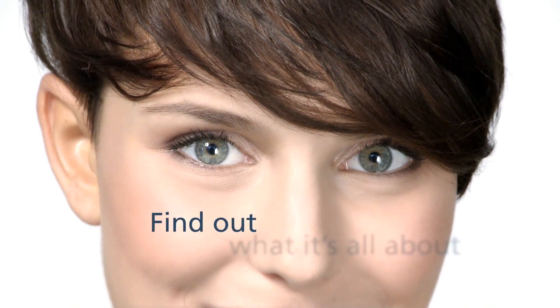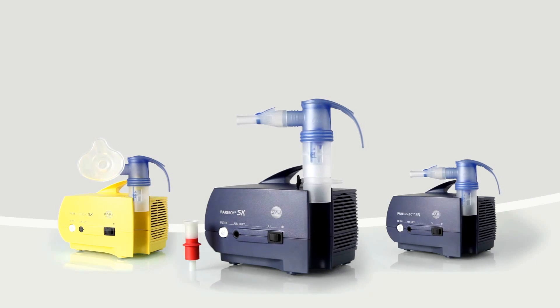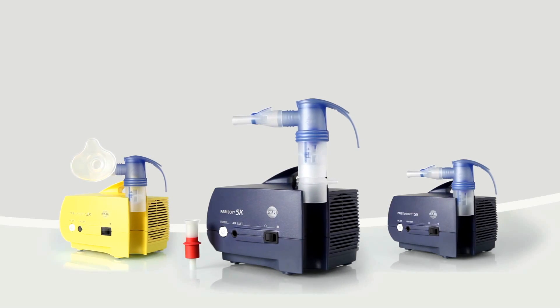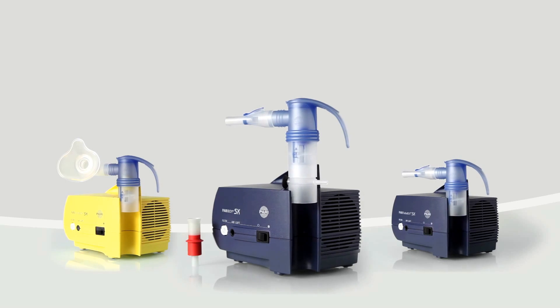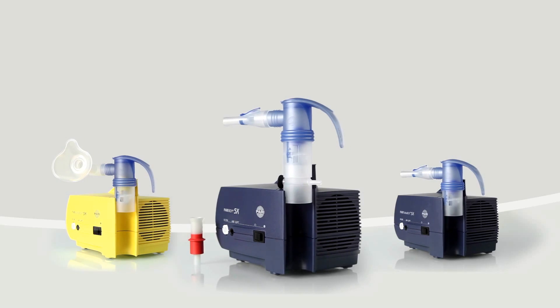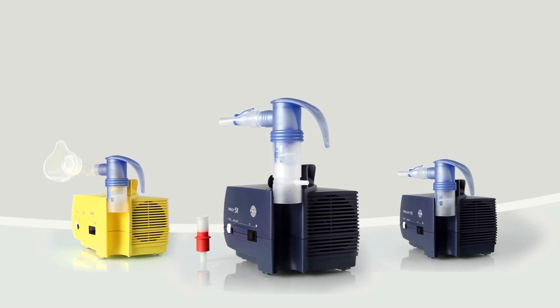Find out what it's all about. Get to know the Pariboy SX, one of three inhalation devices your doctor has chosen for you from the new Pariboy SX family. The Pariboy SX is the inhalation device for particularly high requirements in the treatment of severe respiratory tract diseases.